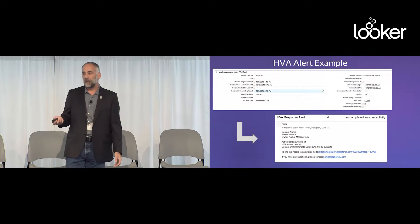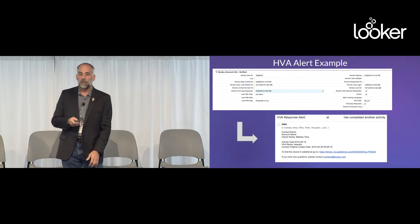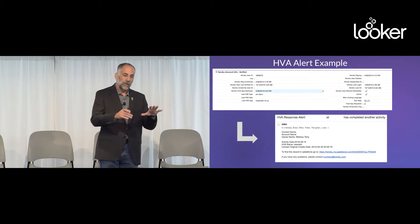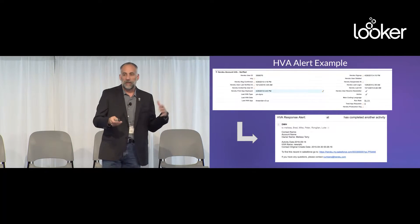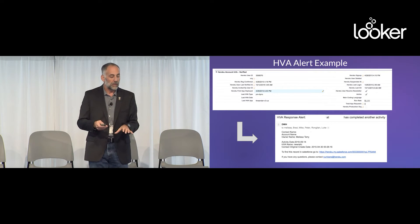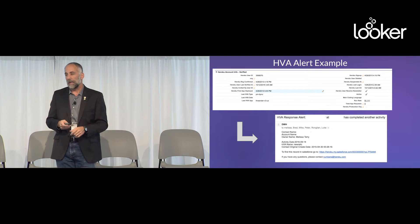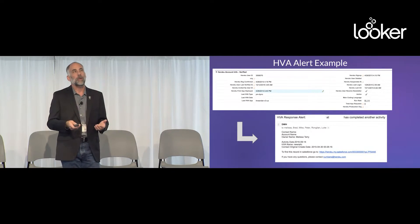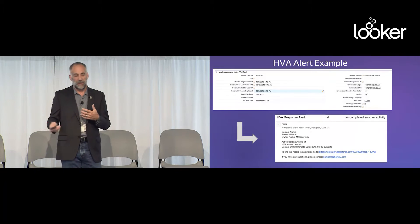Here's an example of an HVA. Bob Smith comes up onto the platform and says he's going to install the New Relic add-on. Within 10 minutes, that information is in the Salesforce instance showing up in a part of the page layout. Then using standard Salesforce alerting, the sales rep for that customer gets an email saying somebody did something interesting — you should follow up. That's a quick example of an end-to-end HVA. Right now we have about 20-ish HVAs, LVAs, and NVAs.